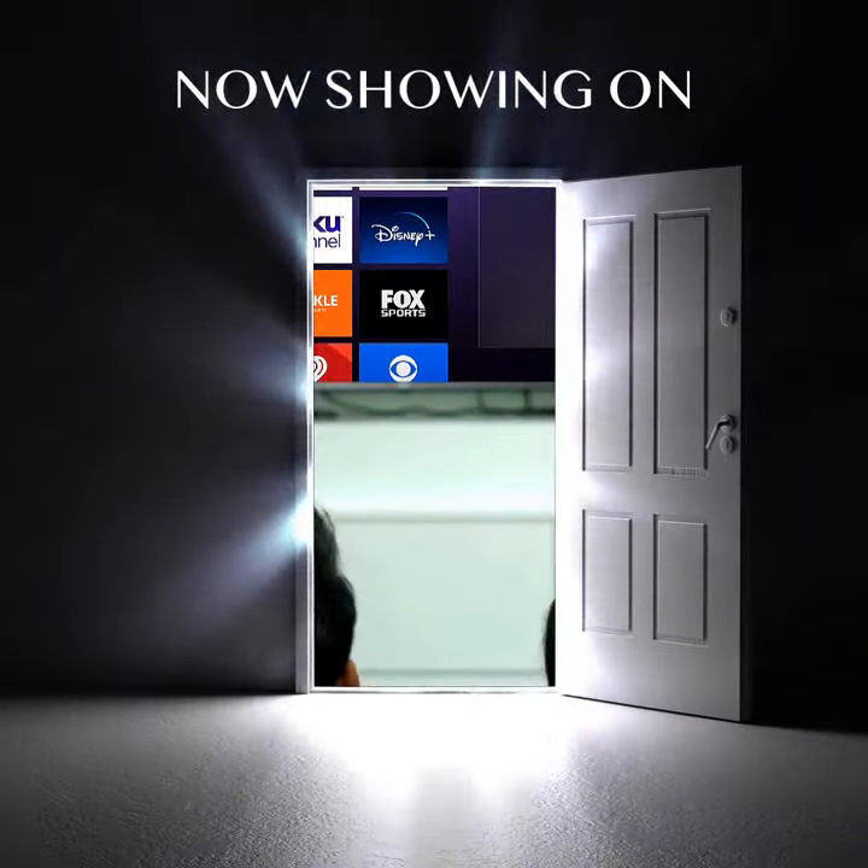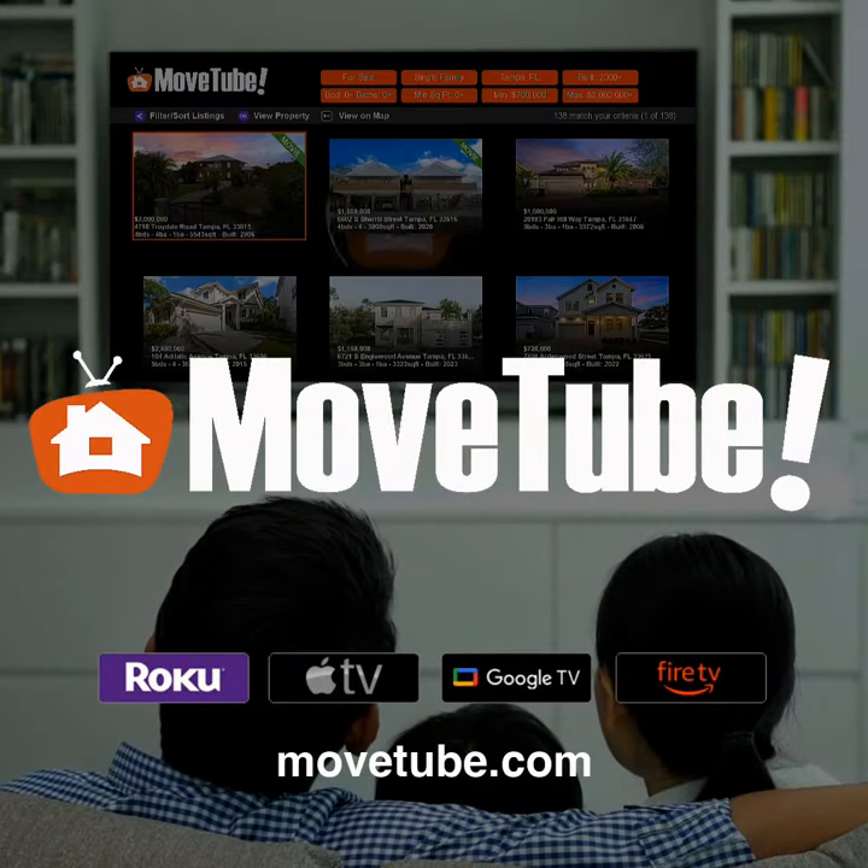Contact the John Weber team at 843-802-9759 for a tour.